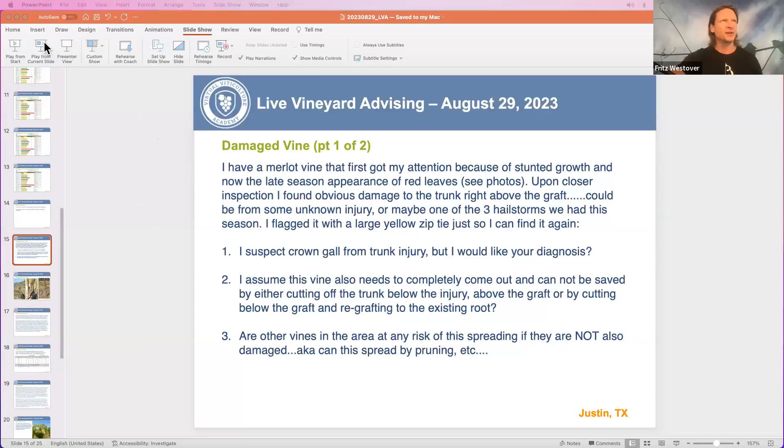Hey there, this is Fritz Westover, your viticulturist here at Virtual Viticulture Academy and with the Vineyard Underground podcast, wherever you listen to podcasts. I'm going to answer a question from the field from a grower within the community here at Virtual Viticulture Academy about a specific problem they're having with a vine that is turning red, and I want to invite you all to hear my response.